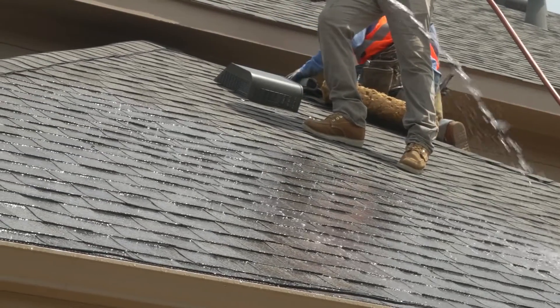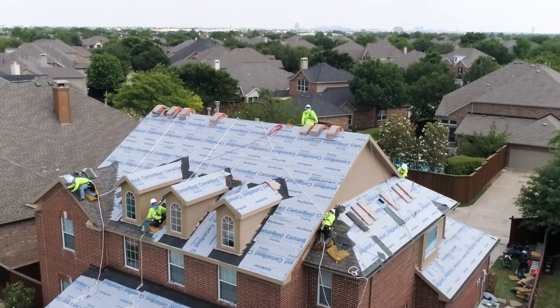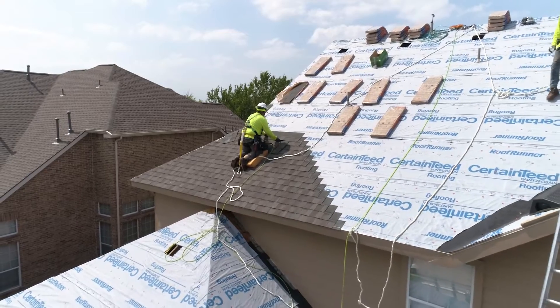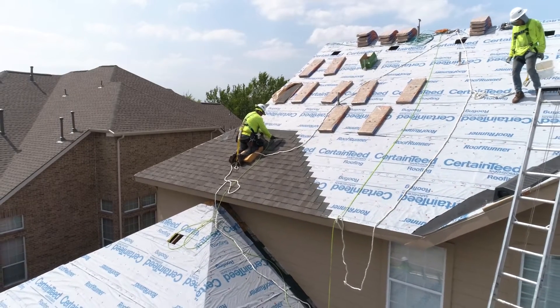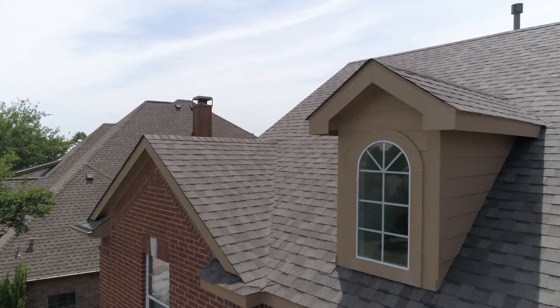Follow necessary safety precautions while walking on a wet roof. To reduce roof traffic over installed shingles, start the roof application on the opposite side where the access ladder is placed on the same roof plane. Avoid walking up valleys once shingles are installed.